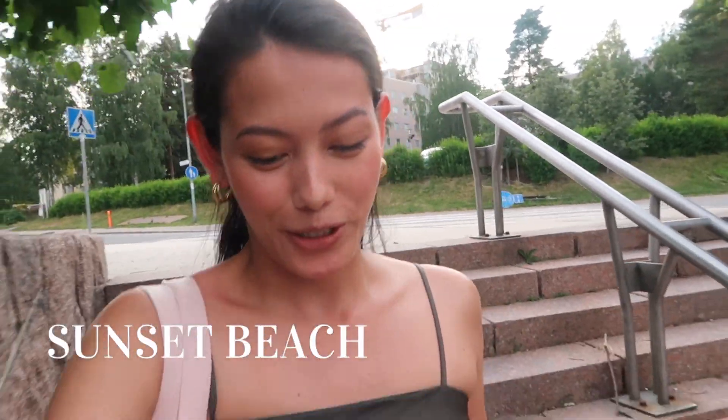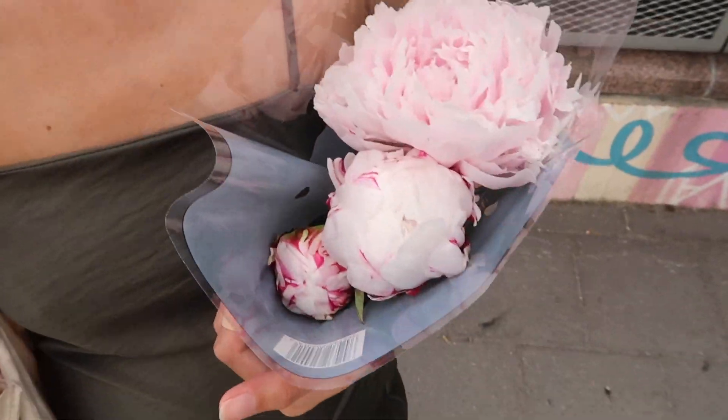Hey guys, it's me again, Regine, and welcome or welcome back to my channel. In today's video I am going to take you with me again to another picnic photo shoot, but this time it's going to be a sunset photo shoot near the beach. I'm just going to visit the grocery store to get some props, flowers, grapes, and some drinks. I just got my flowers and they are peonies — they are so pretty.